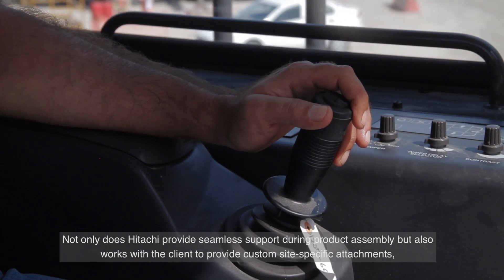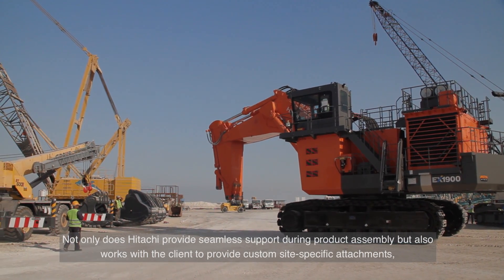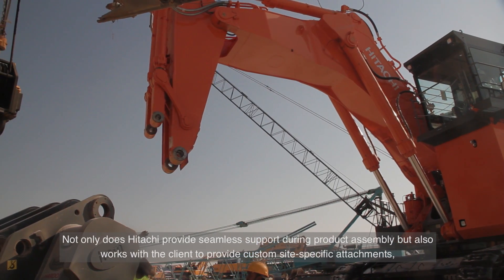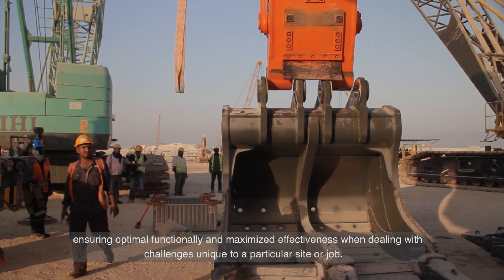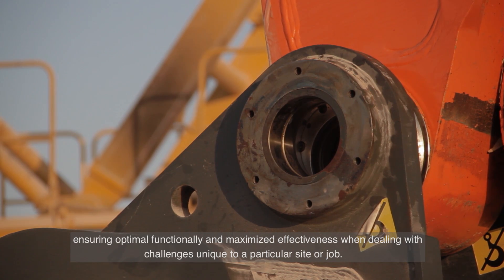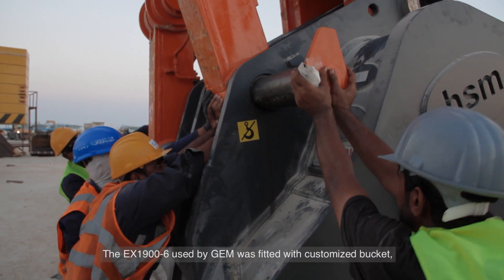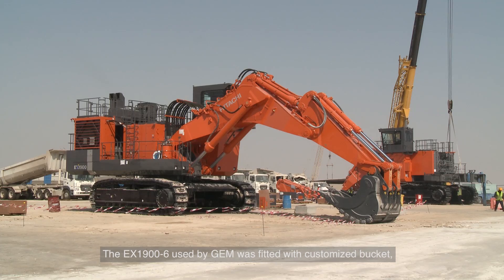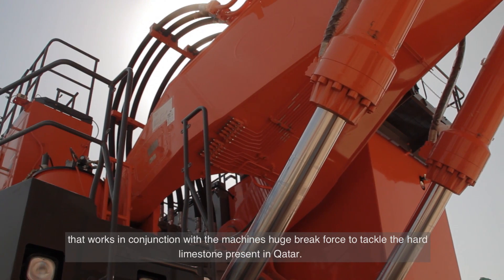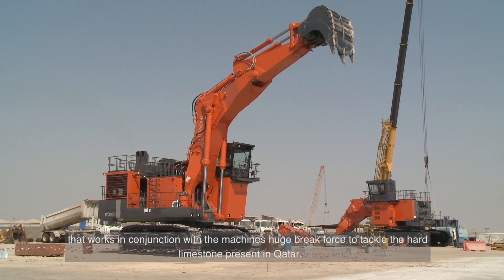Not only does Hitachi provide seamless support during product assembly, but also works with the client to provide custom site-specific attachments, ensuring optimal functionality and maximum effectiveness when dealing with challenges unique to a particular site or job. The EX1900-6 used by GEM was fitted with a customized bucket that works in conjunction with the machine's huge brake force to tackle the hard limestone present in Qatar.